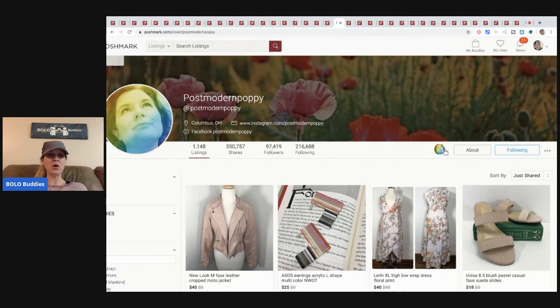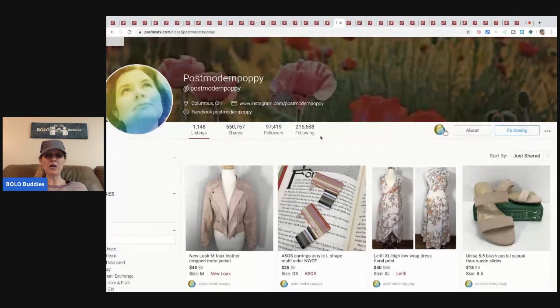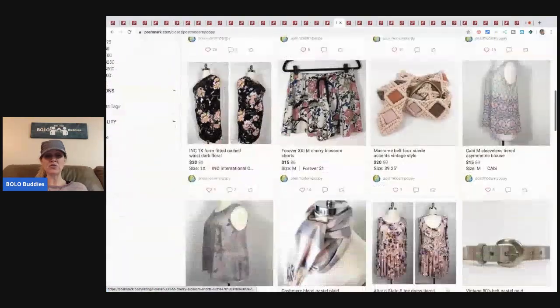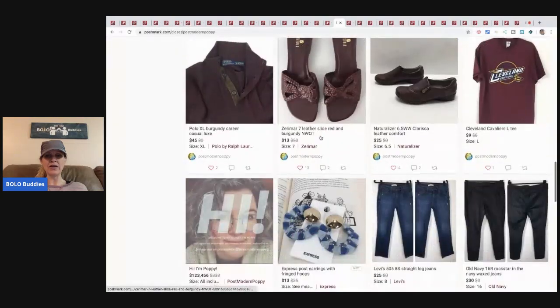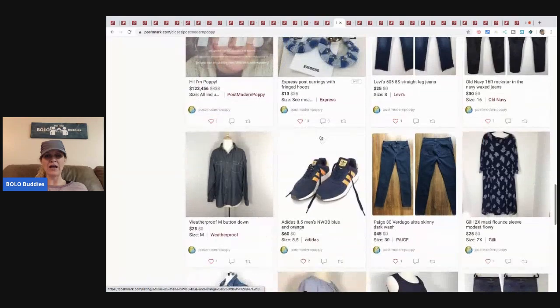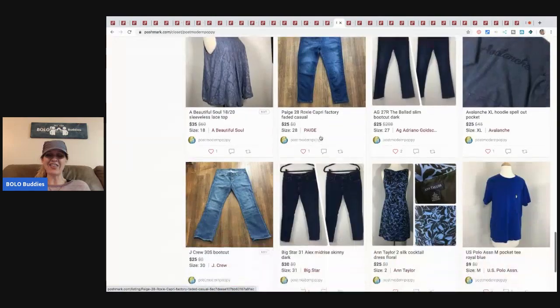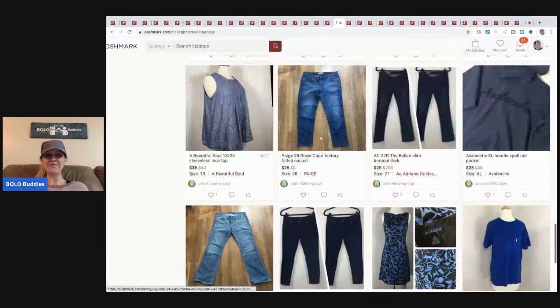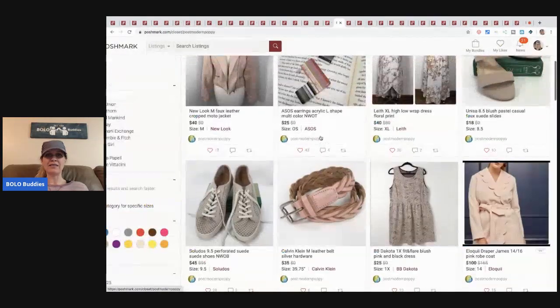I went and followed her on Poshmark and left her a message saying I'd feature her closet in my video. She goes by Post Modern Poppy — she has around 550,000 shares and a solid following. She is really working hard! If you're on Poshmark, please go follow her and share some of her items. She's got a great store with really nice stuff. I'm always about helping others grow their channels and stores.